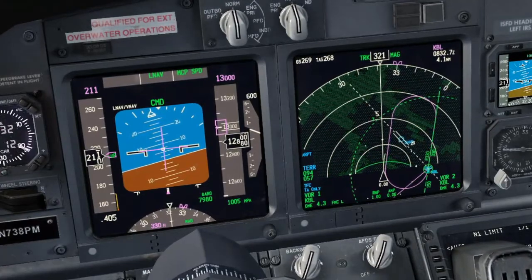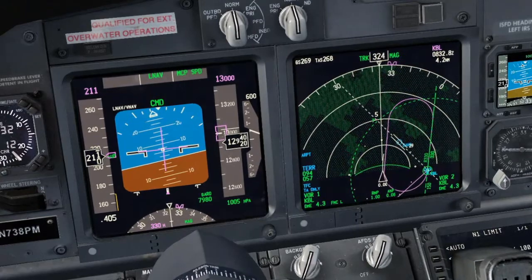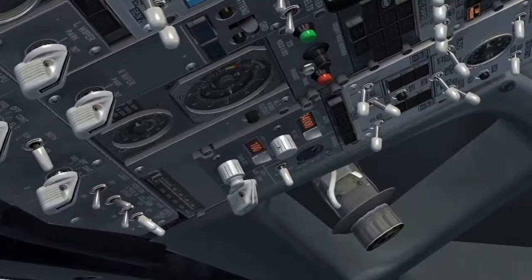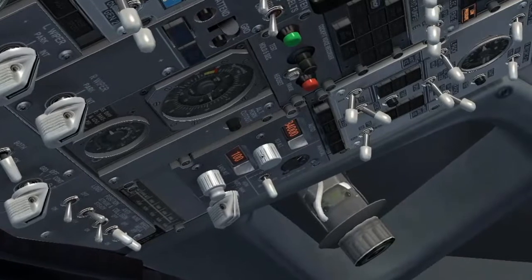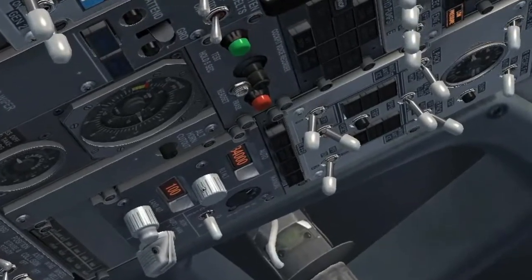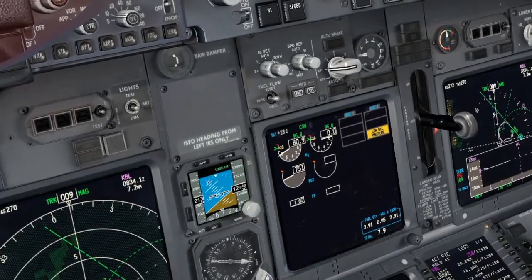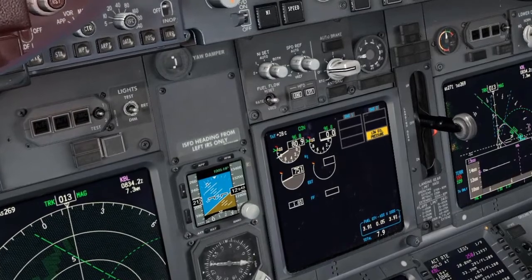After takeoff checklist. Right pack — off as per the non-normal checklist. Left pack — auto. Landing gear — up and off. Flaps — up, no lights. After takeoff checklist completed.